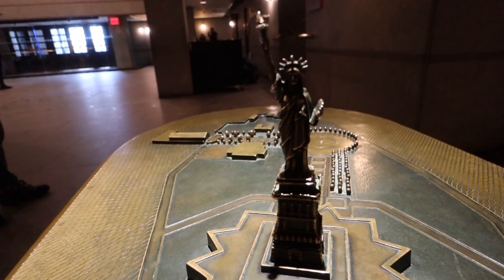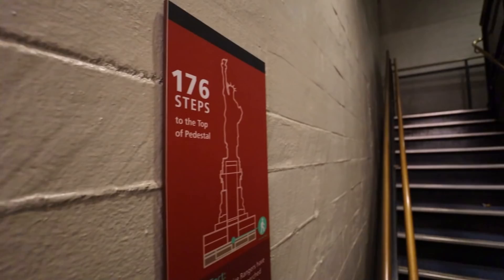We are through our second security screening, heading towards the pedestal — the first stop on our way to the crown of the Statue of Liberty. You have a choice: you can take 195 steps to get to the pedestal or you can take an elevator. No surprise the elevator had a line and there was no line for the stairs, but I've made so many poor dietary decisions lately, so I'm taking the stairs for sure.